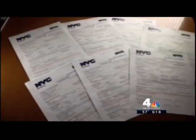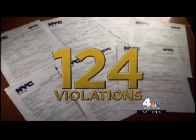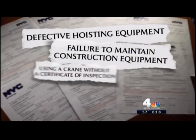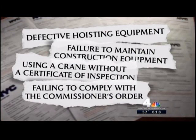Through a records request, the I-team learned that there were 124 violations issued to crane operators last year. Among them: defective hoisting equipment, failure to maintain construction equipment, using a crane without a certificate of inspection, and failing to comply with the commissioner's order.